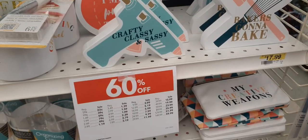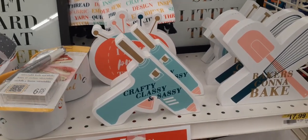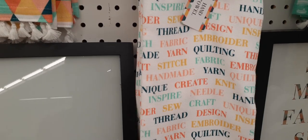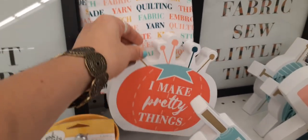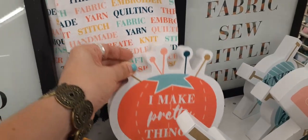These items are 60% off, and this is definitely for crafters. How cute is this? 'Craft. Classy and sassy. Baker's gonna bake.' Too cute. Look at all these buzzwords — quilt, fabric, starch, handmade, create, knit. Little pom-poms. 'I make pretty things' — and it's in a pin cushion. Look at these beautiful towels in Tiffany teal with the white tassels. 'Baker's gonna bake.'